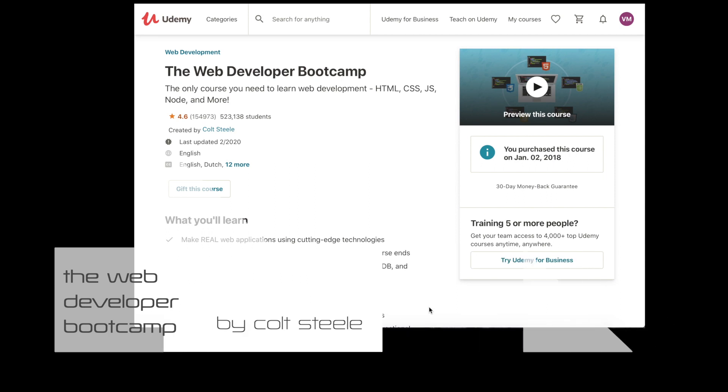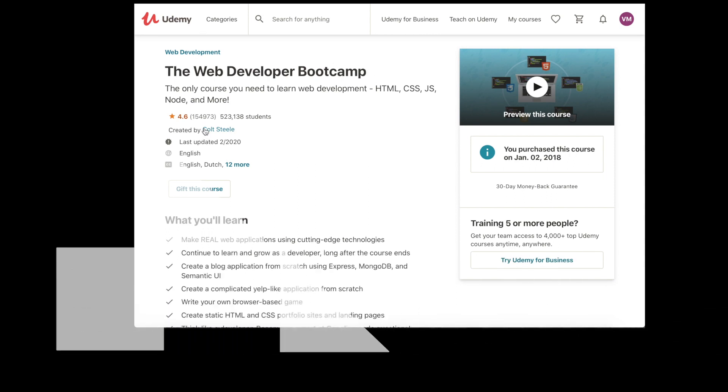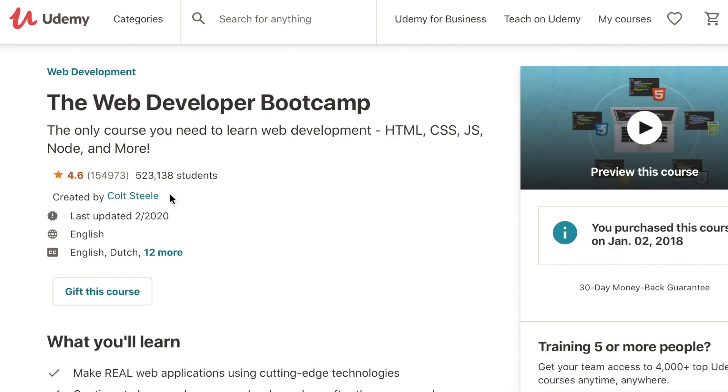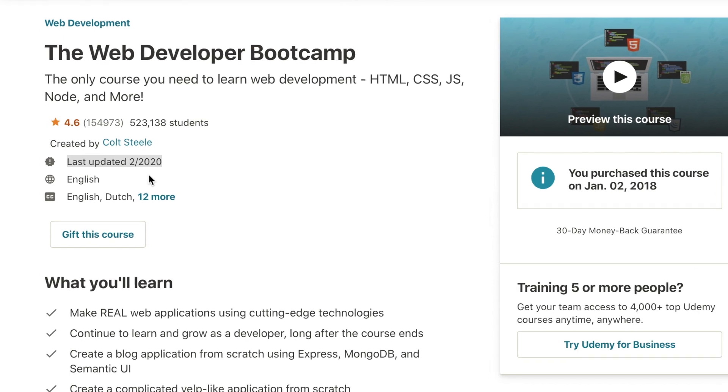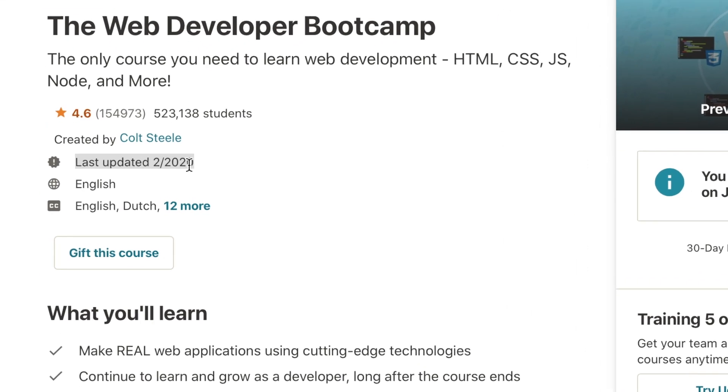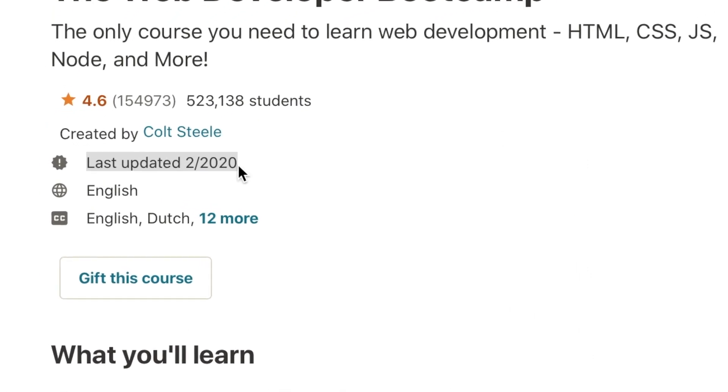The first one that I want to talk about is the Web Developer Bootcamp by Colt Steele, and he is one of my favorite instructors and his content is really easy to digest and understand. I purchased this course back in 2018 and it was one of the most helpful courses I've ever taken. The last time that this course was updated was in February 2020, so it was pretty recent.